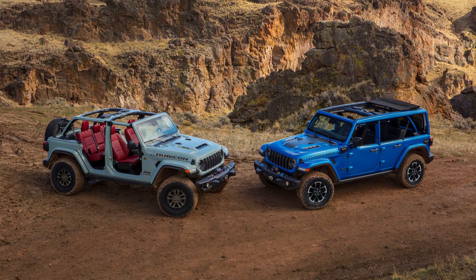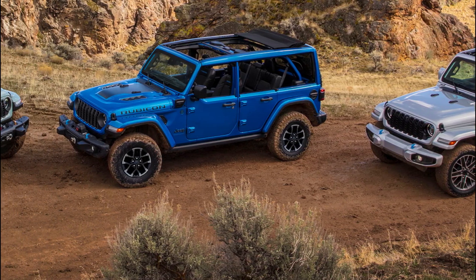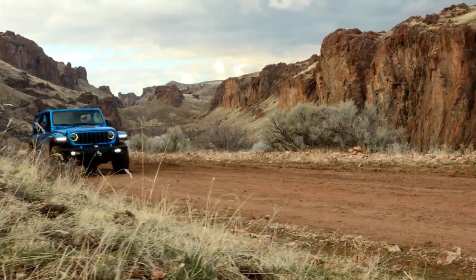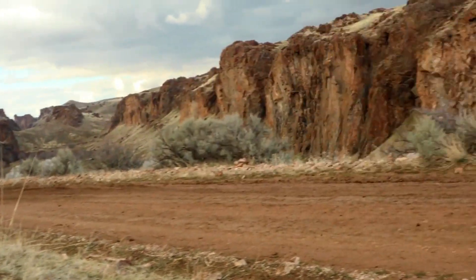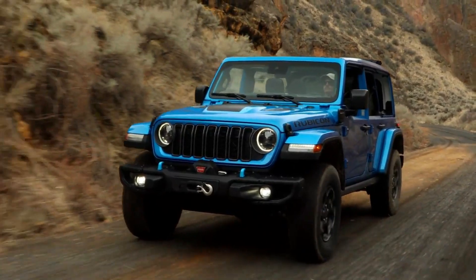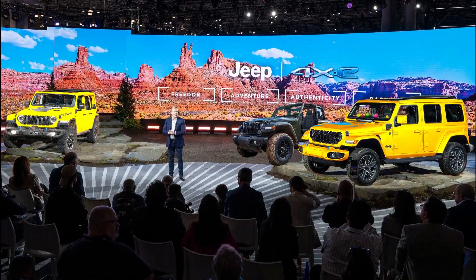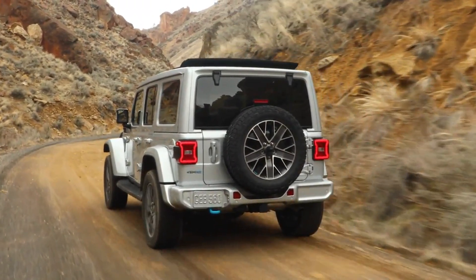The Wrangler Rubicon model has been given even more off-road capability with a factory-available $8,000 Warn winch, a crawl ratio of up to 101, and a new solid rear axle Dana 44-H full float. This enables customers to upgrade their tire size and pull up to 5,000 pounds.